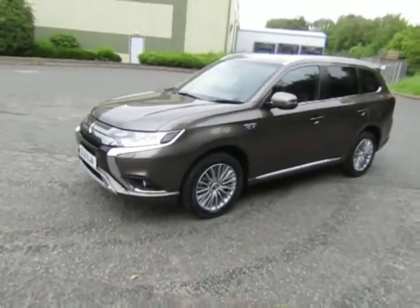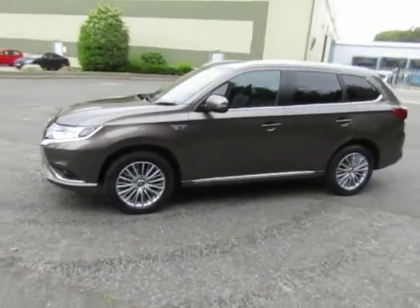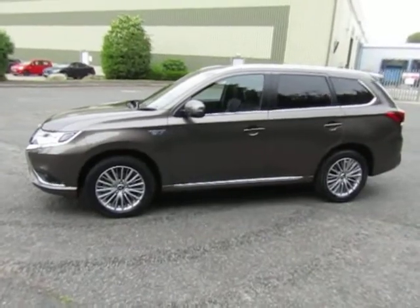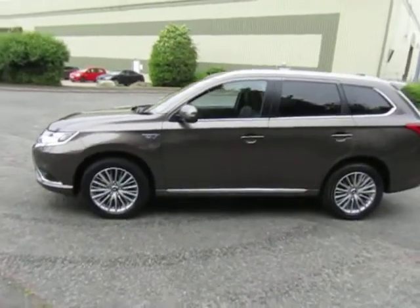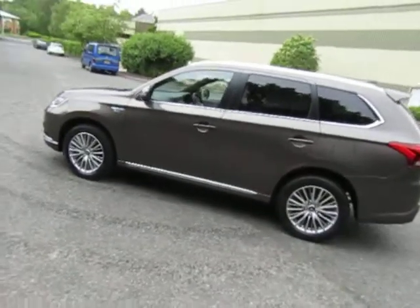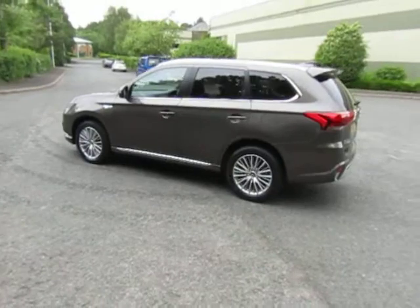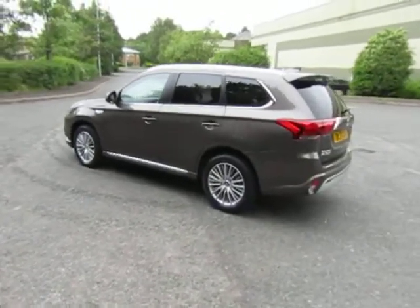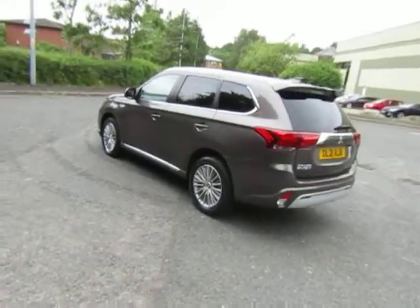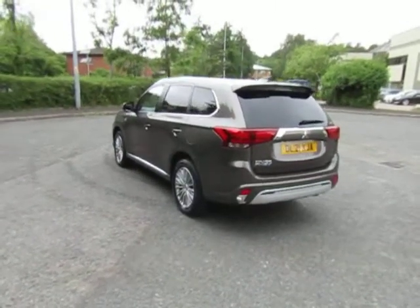It's the plug-in hybrid electric version known as the PHEV. It has a pure electric range of approximately 30 miles. It can be charged on a standard domestic three-pin socket. It takes approximately six hours to charge, or you can have a fast charger installed at your home and it will charge in approximately three hours.